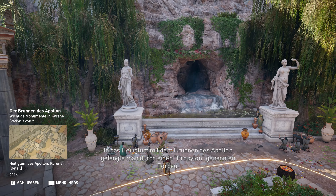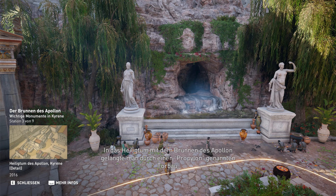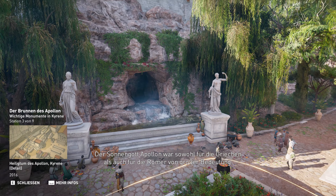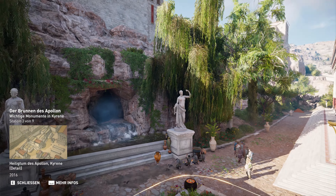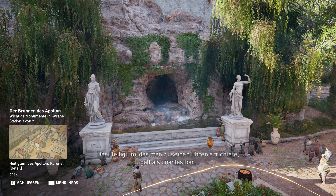Das Heiligtum mit dem Brunnen des Apollon erreichte man durch einen Propylon genannten Torbau. Der Sonnengott Apollon war sowohl für die Griechen als auch für die Römer von großer Bedeutung. Das Heiligtum, das man zu seinen Ehren errichtete, galt als unantastbar.